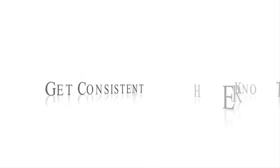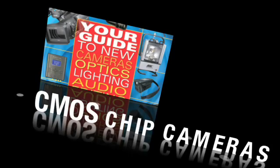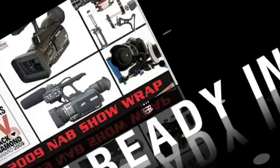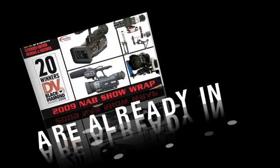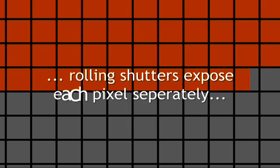Image acquisition with CMOS chips means you should know about the differences between CMOS and CCD chip performance to get consistent results. CMOS chip cameras are already in the marketplace. These cameras, and the HPX300 as well, use CMOS chips that expose pixels sequentially, utilizing what's called a rolling shutter. Unlike cameras using traditional CCDs with global shutters, rolling shutters expose each pixel separately at a different time.